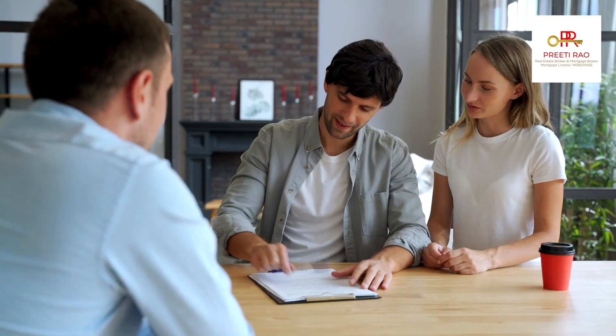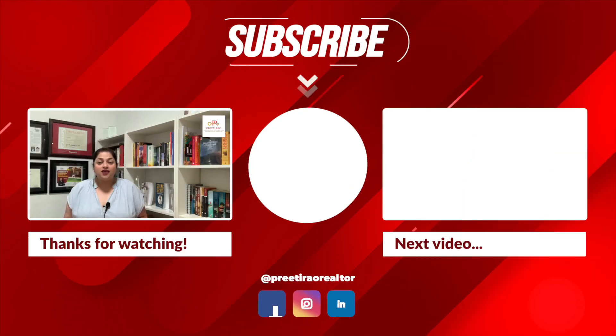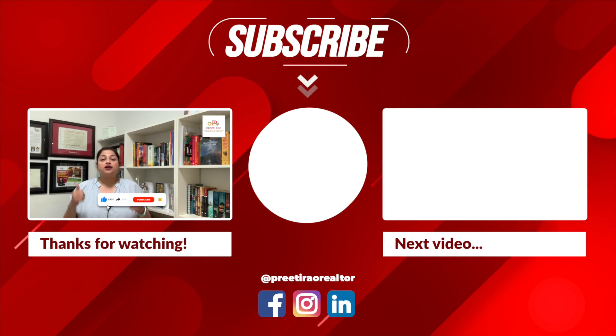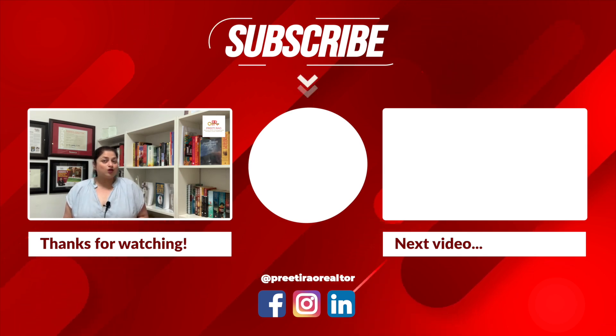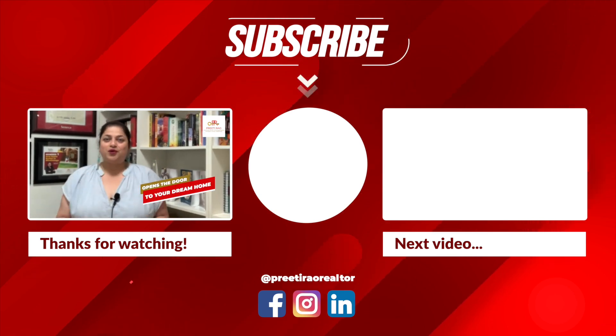Do the math and look into all aspects of that mortgage before you sign the dotted line. If you need any assistance or guidance, you know exactly who to call. If you still don't know who I am, just check my rating on Google and read my client reviews. Once again, my name is Preeti Rao — my contact information is in the description box below. Make sure to hit like, share, subscribe, and that bell icon so you don't miss any future videos. Thank you so much for watching, and don't forget to call me, because I hold the key that opens the door to your dream home.